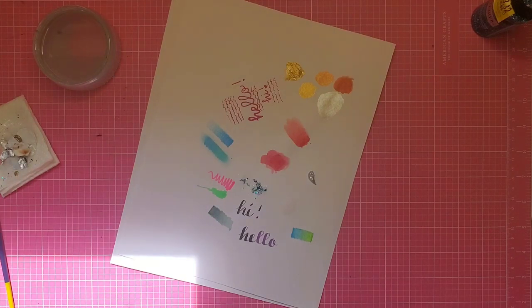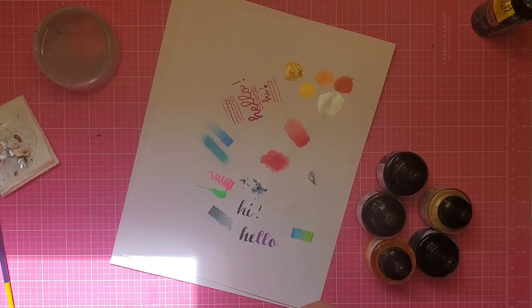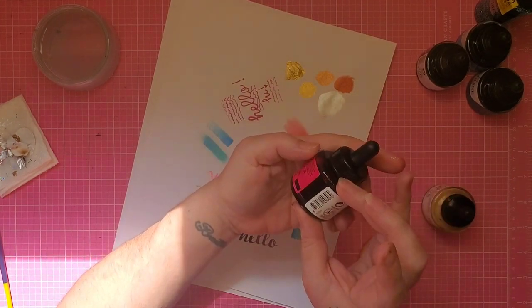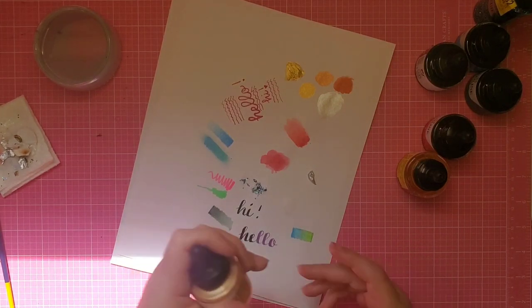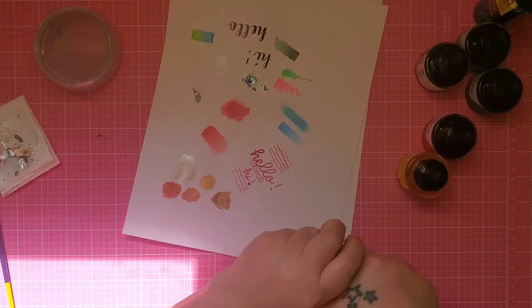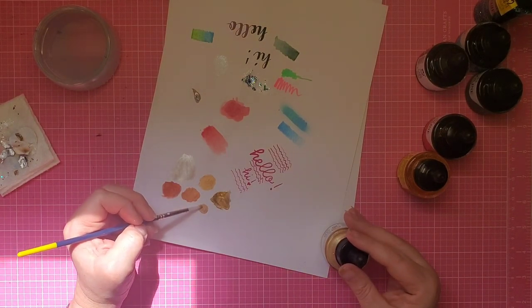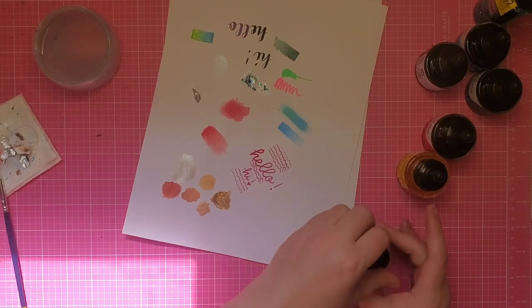Then we go into the Ecoline paints. I picked up several at Michaels for a dollar fifty each because they were clearing out that section. I picked up three different shades of blue, a magenta, a yellow, and a gold. I can't use a dip pen with the gold because their metallics are much thicker, but I can add it to our pile of gold here to give a little preview of what's happening in the video I have coming up next week.